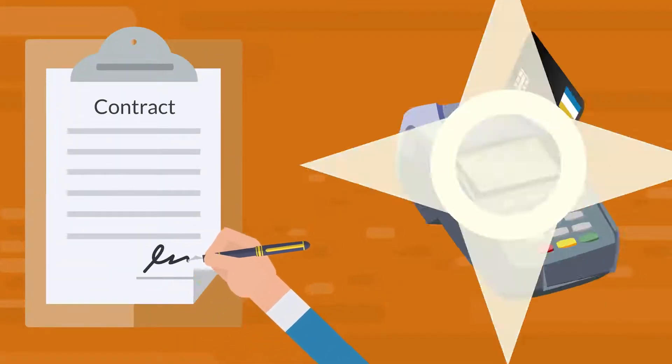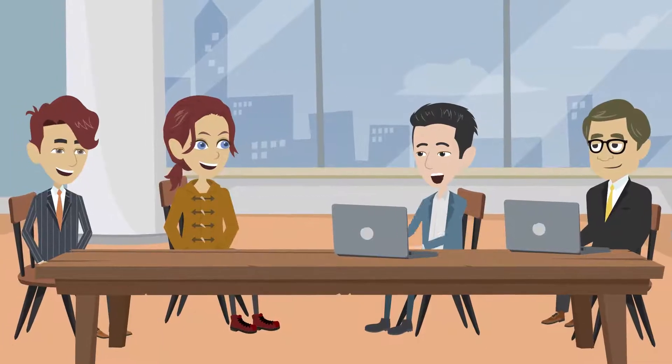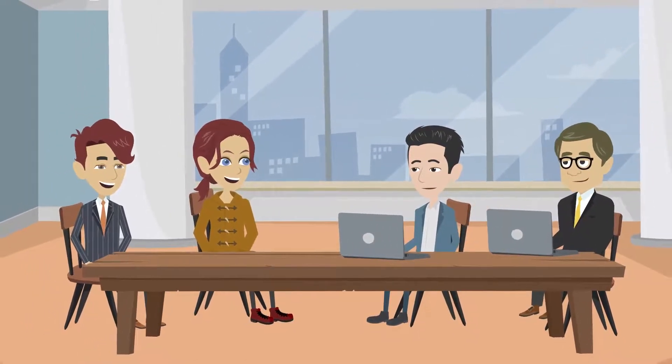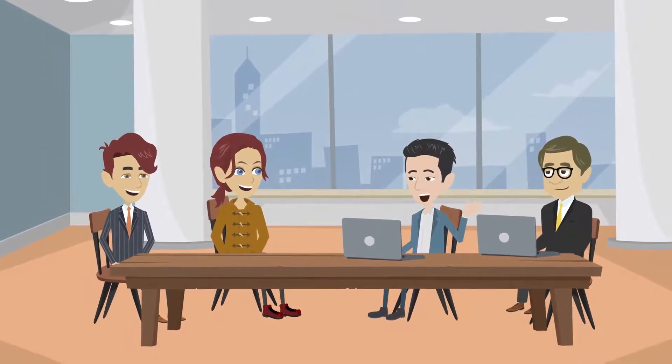As soon as you sign off on your proposal and make the down payment, I will set up a swarm meeting to go over the entire job with you and make sure everything is perfect so that our worker bees can be as efficient as possible.